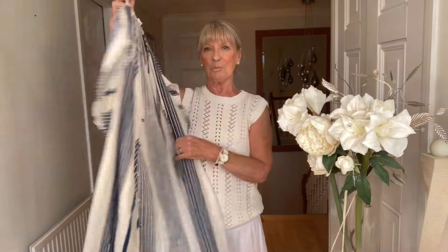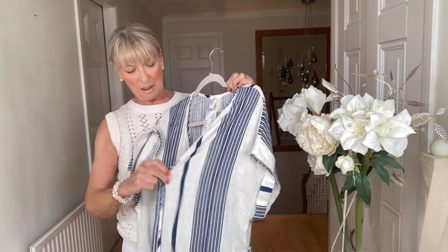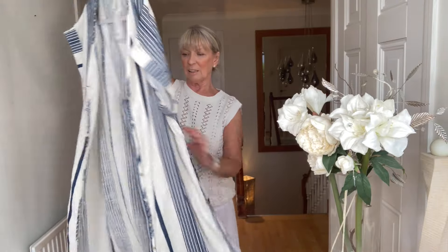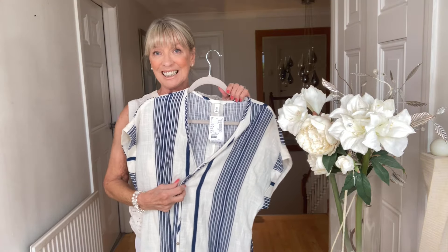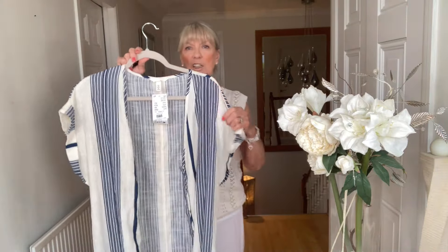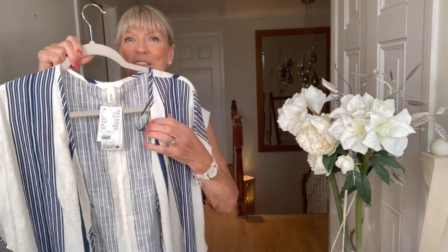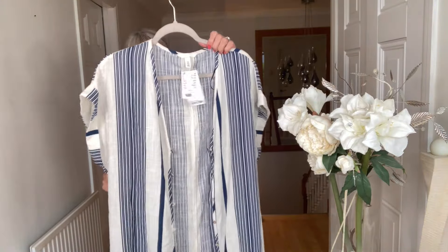The next dress is this blue and white linen dress. Very, very plain. When I first saw it I thought it was a beach dress, but you could wear it as a normal dress strolling out on holidays or going out for lunch. It's got two slits at the side and a tie belt. Very soft and comfy — lovely for a beach cover-up. This is a small and it was £27.99, which I think is a good bargain. It's a good dress to take on holiday because you can wear it so many ways.